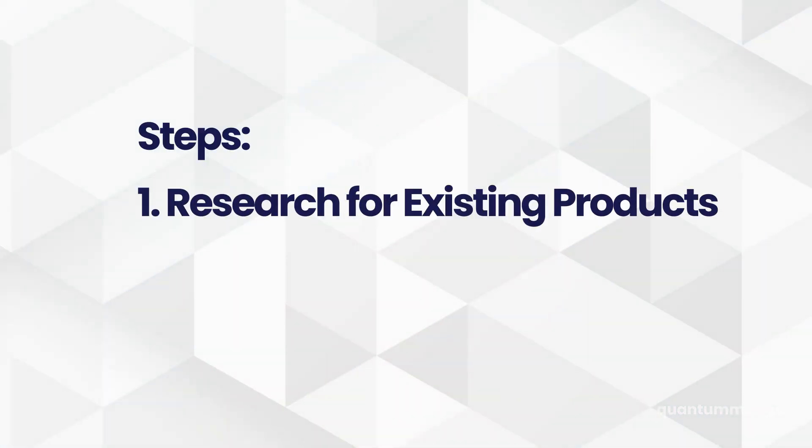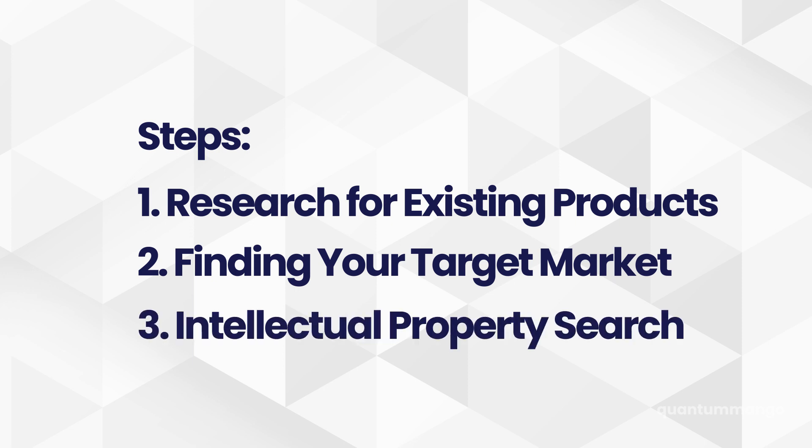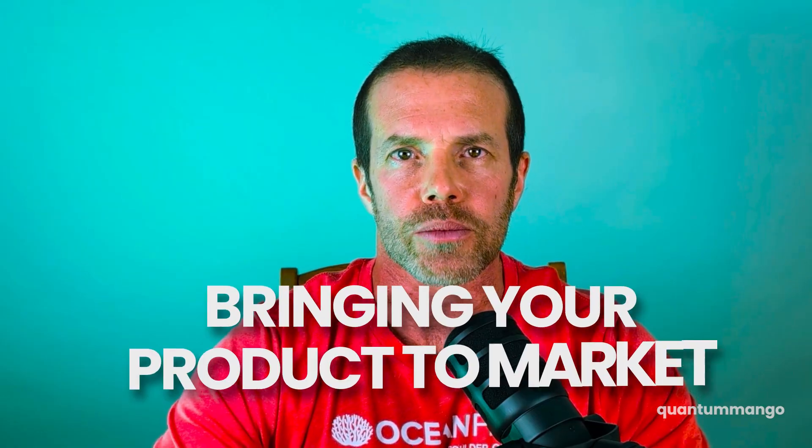So if you've passed these first three steps — finding out if another product is on the market, whether there's an actual market with enough people to make it worthwhile, and that you're not infringing on another company's intellectual property — and you want to proceed with your invention idea, stay tuned to my other videos or subscribe to this channel to learn more about the invention process and how to bring your product to market.